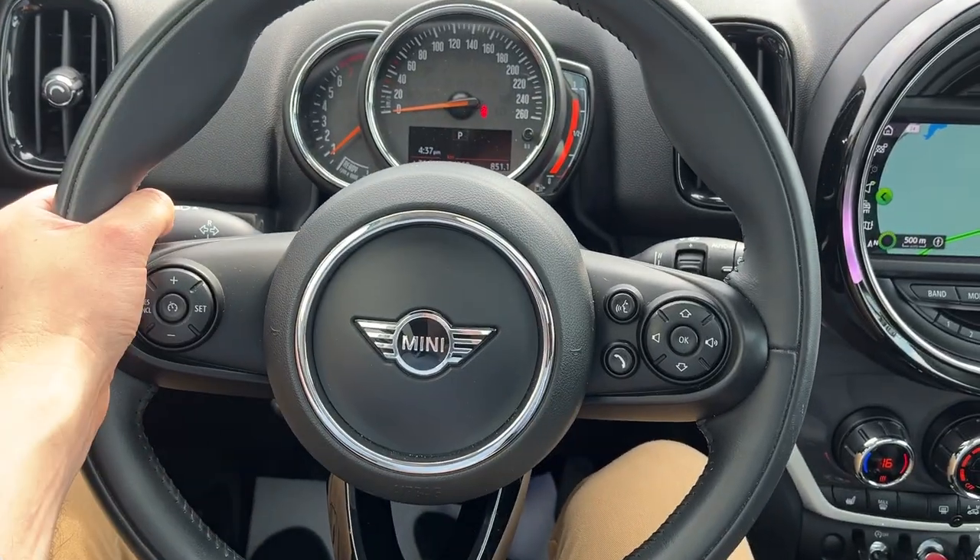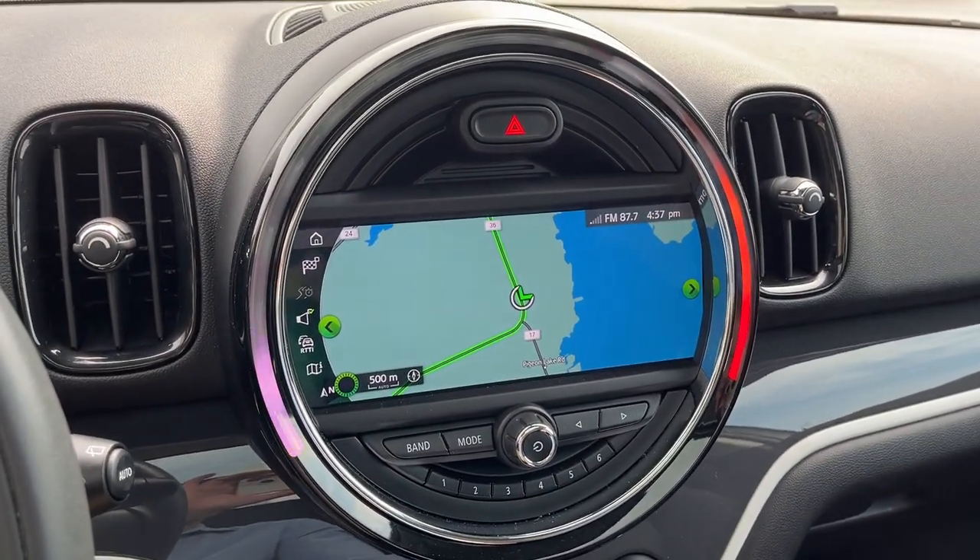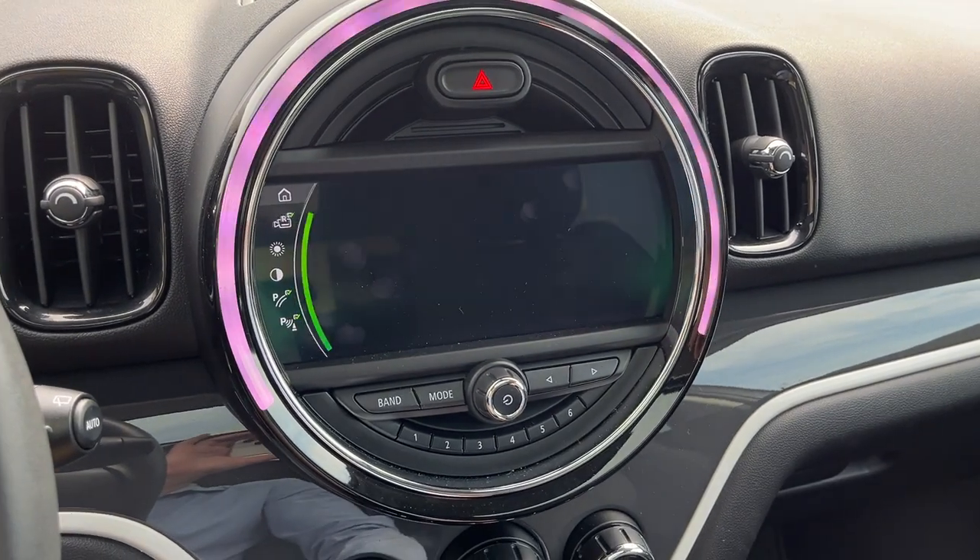Stepping into the vehicle, you have your speedometer right behind the steering wheel, cruise control, a really comfortable steering wheel, and a navigation system. You also have your reverse camera — I'll show you here — there you go.